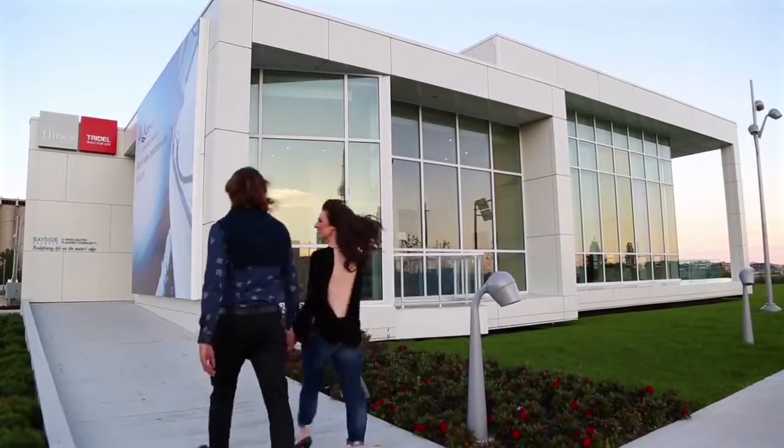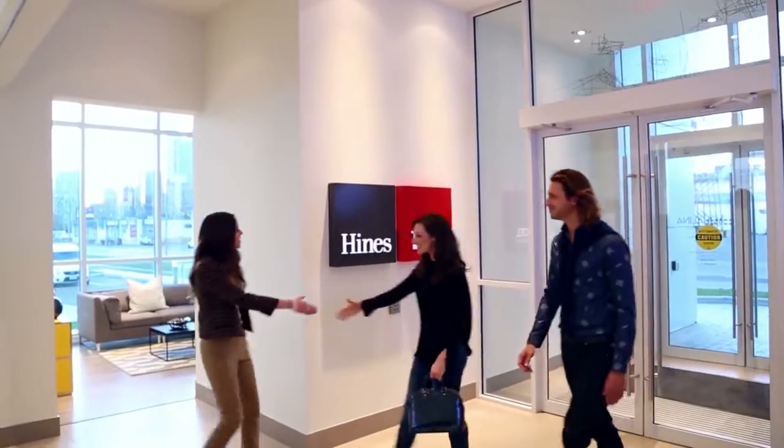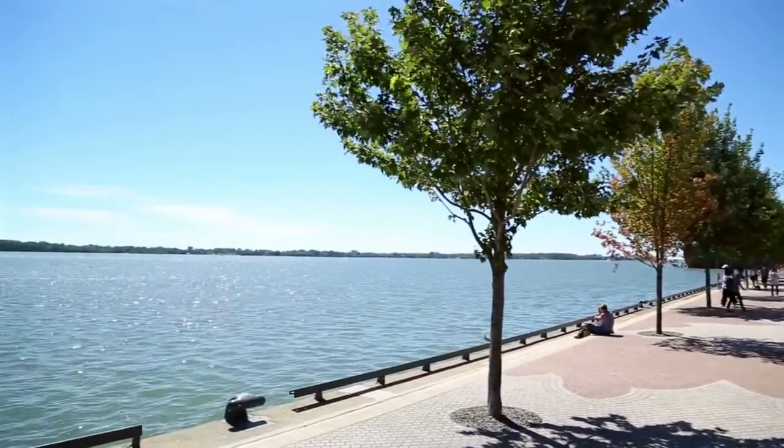Tridel has established a reputation as Canada's leading sustainability-focused residential developer. This commitment to responsible development is shared by Heinz, who was among the earliest supporters of the LEED program in North America. Heinz Canada developed the country's first LEED Platinum high-rise office building, 8th Avenue Place in Calgary. Currently under development is CIBC Square in Toronto, which is designed to reflect a new international standard for office buildings with the goal of achieving both LEED Platinum and WELL certifications.